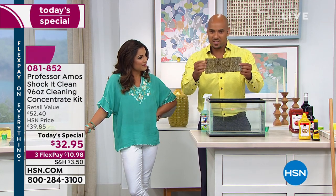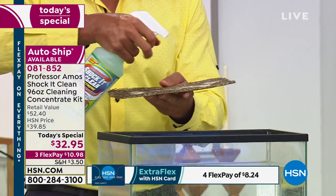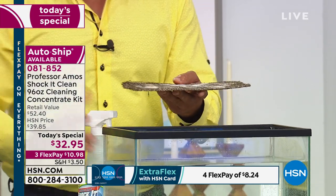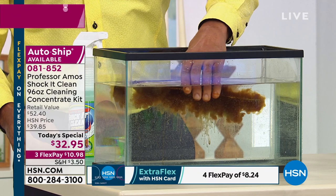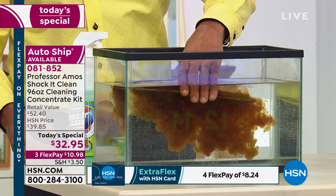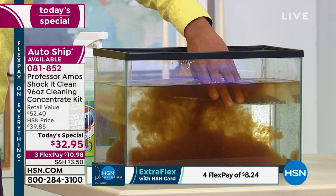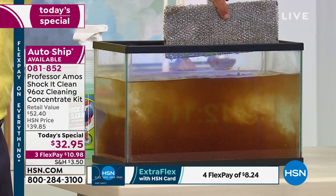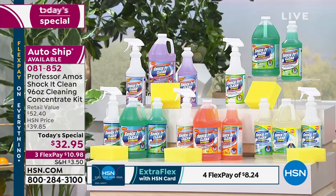This is the filter out of the range hood above the stove area — years of buildup. I'm going to spray Shock It Clean right over top of this filter and then put it into that tank of water. Watch the years of buildup, the degreasing technology, the Professor Amos cleaning innovation come right out of that filter. When you see this, think about the difference it makes — not only on huge tough jobs like this, but maybe it's just the kitchen cabinets, the stove top, the bathrooms, or that rug that has seen better days.